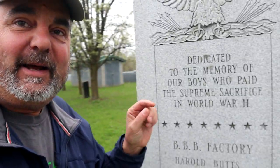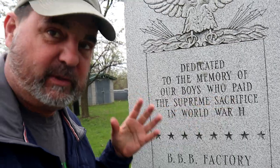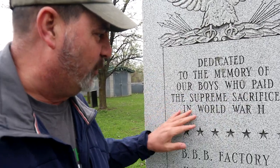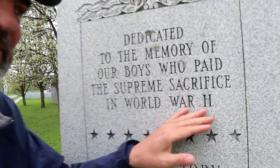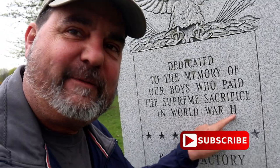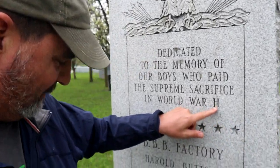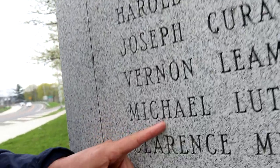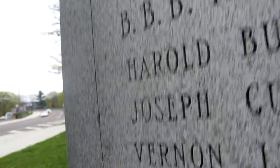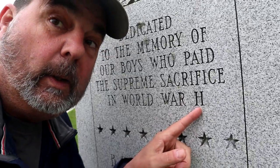Hold on, you gotta see this. This is really funny. This little monument here says dedicated to the memory of the boys who paid — which, that's not funny. But it says right here World War H. Look, it says H. It's like they didn't have two I's to put together so they used an H. And the H is the same as the H down here in Michael. World War H. Go figure.